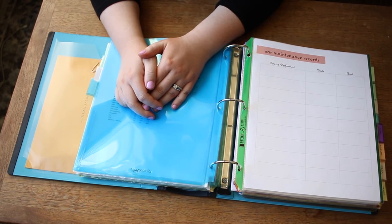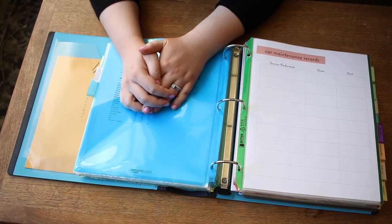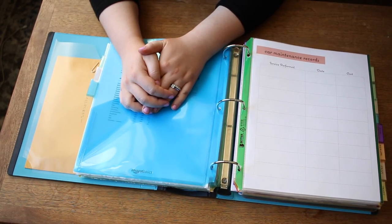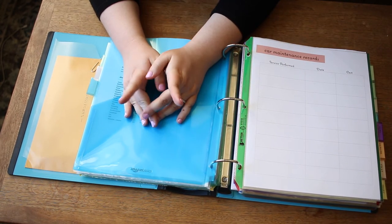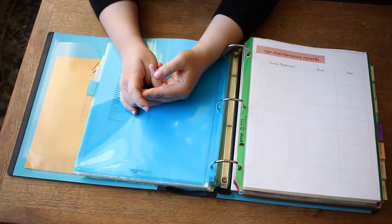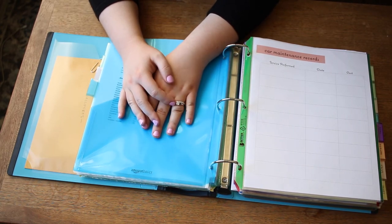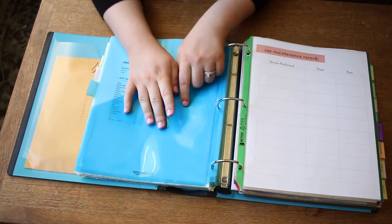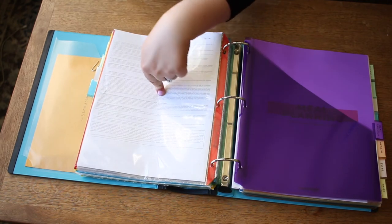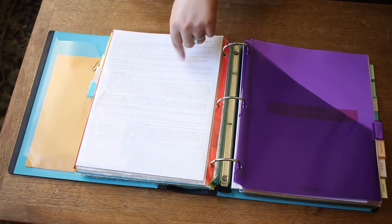I'm not going to show a ton of this section because it contains a lot of important car documents. The first sheet is the car maintenance records printable — when was the last time I got my tires rotated, had an oil change, or reached my 30,000-mile checkup? We also keep our proof of insurance, information from when we purchased the car like how many miles it had, the original purchase printout, the car title, and registration in this section.